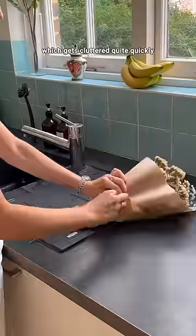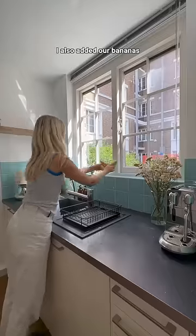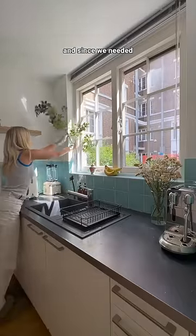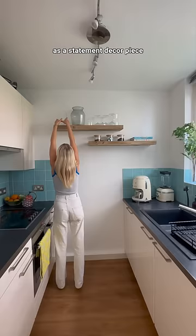For decor, I'm not going to overdo it because we do have a small kitchen which gets cluttered quite quickly, but I did want to get some flowers — and these are so cute. I also added our bananas, some fake branches, and since we needed a new watercraft I decided to get this adorable one that doubles as a statement decor piece.